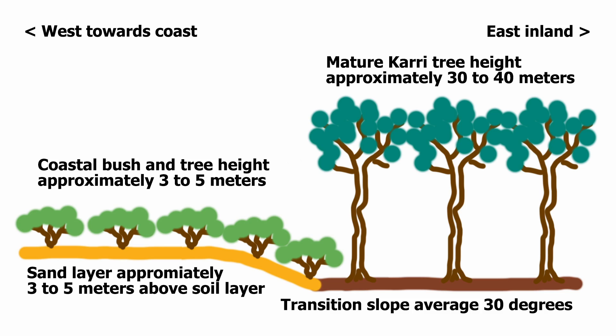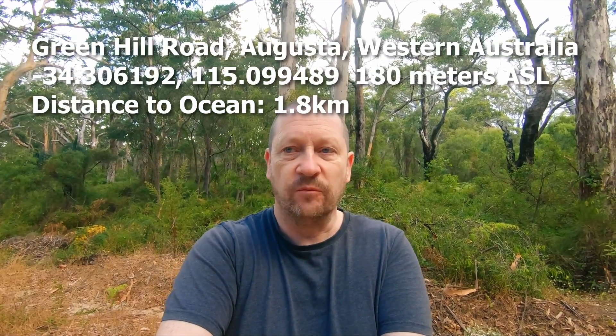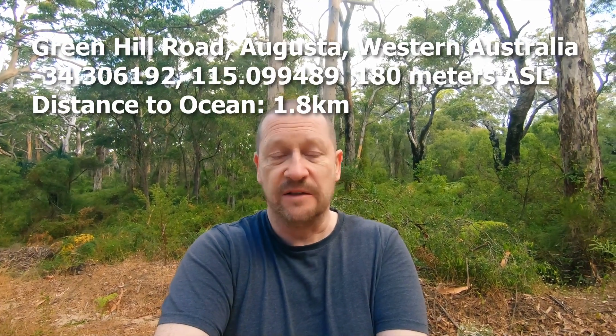I think right this second I'm standing at the location where the waves came to at their furthest point inland. It's an interesting location.